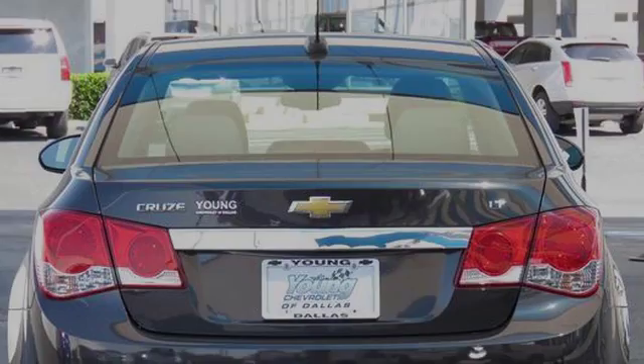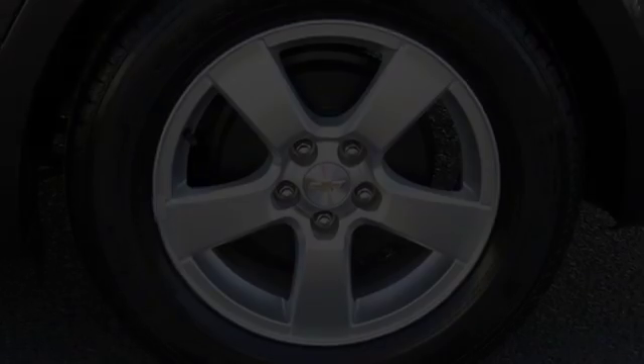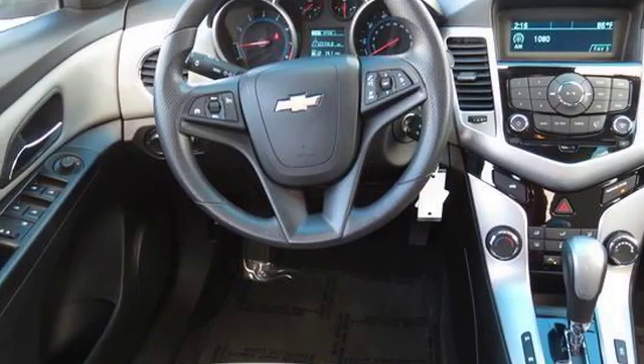All of the following features are included: alloy wheels, commercial-free satellite radio, XM satellite radio, a keyless entry system, a security system, and a tilt steering wheel.